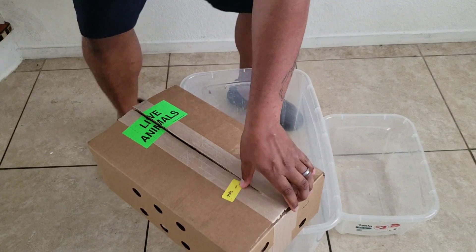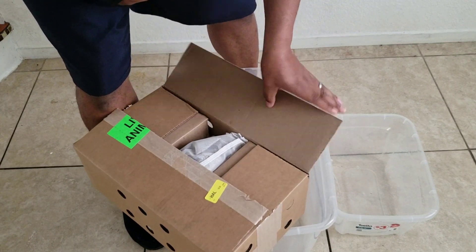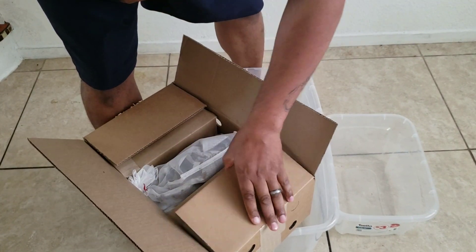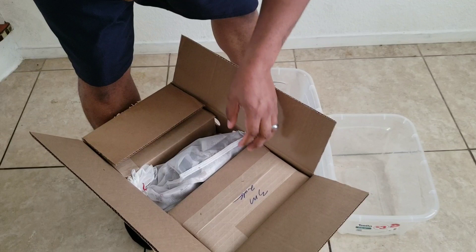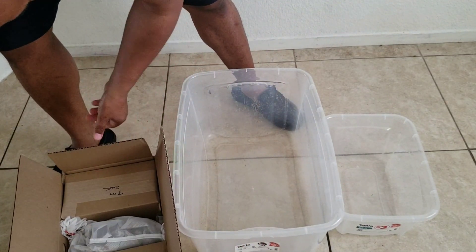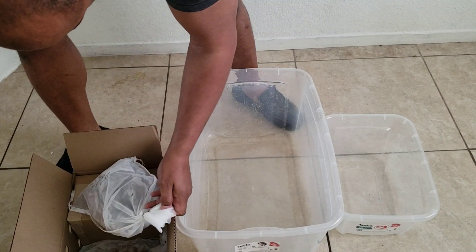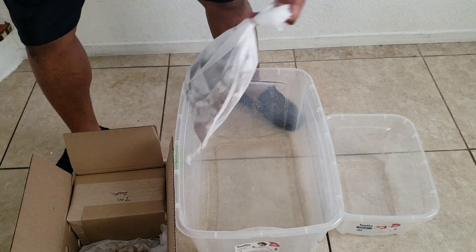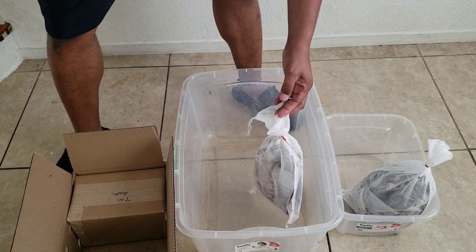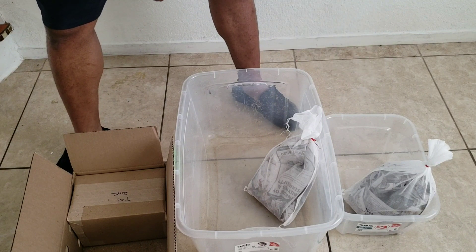I ordered these from Rainbow Mealworms. I know I usually don't say where I get them from, but I'll go ahead and say it — most people know anyway. From the packaging, yeah, 6,000 crickets. What I'm going to do is empty the middle ones first, send them to the bigger one, and then pour them from the bigger one into the smaller one.